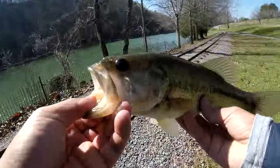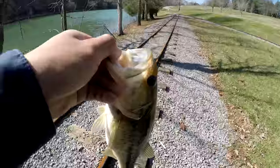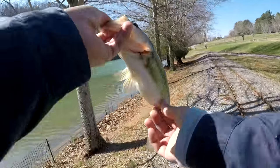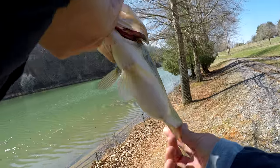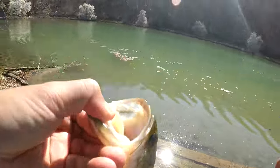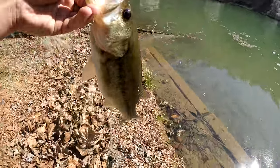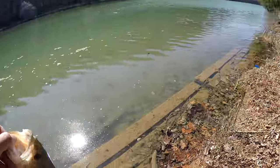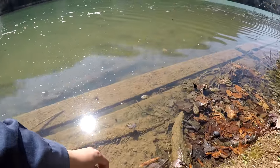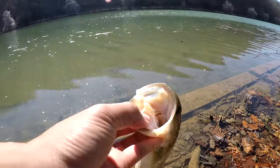Let's take this bass over here and release him. Look at that belly on him — got a big belly. Let's get down here. Oh snap — almost had a heart attack there. Alright, let's go ahead and release him right here. Look at that guy.